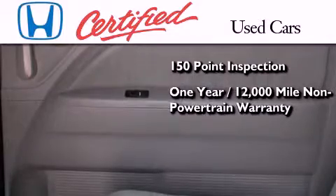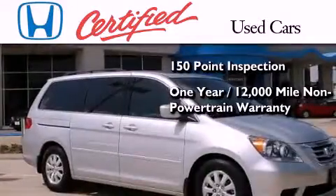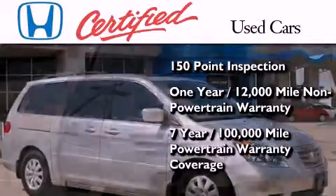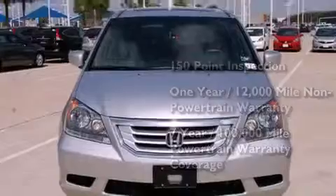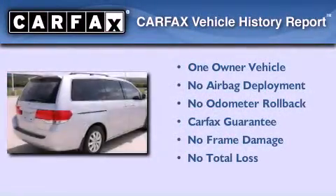An additional one-year or 12,000 miles of non-powertrain equipment warranty coverage on top of what is left on the original new car warranty, and seven years or 100,000 miles of powertrain warranty coverage. This Honda has had only one owner and it qualifies for the Carfax buyback guarantee.